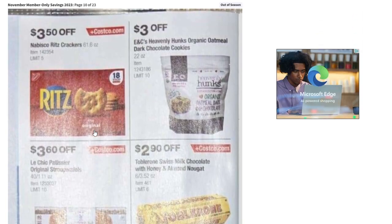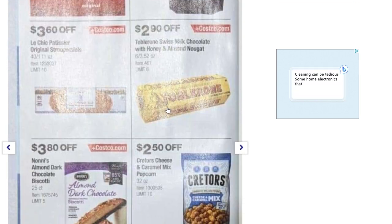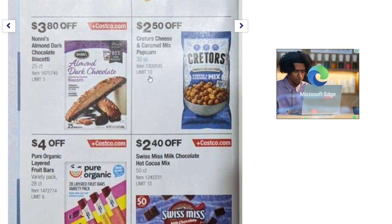Moving on to food items: Ritz crackers — $3.50 off, dark chocolate cookies — $3 off, almond dark chocolate biscottis — $3.80 off, and cheese and caramel mix popcorn — $2.50 off.